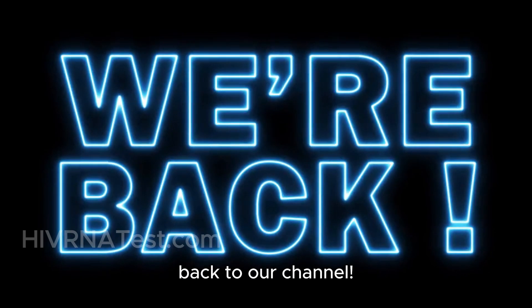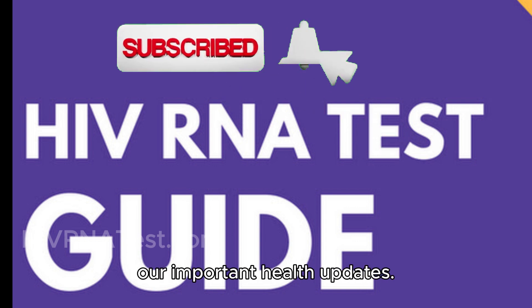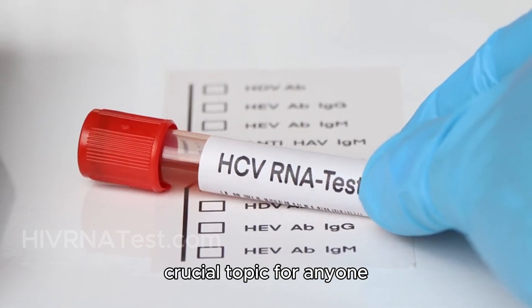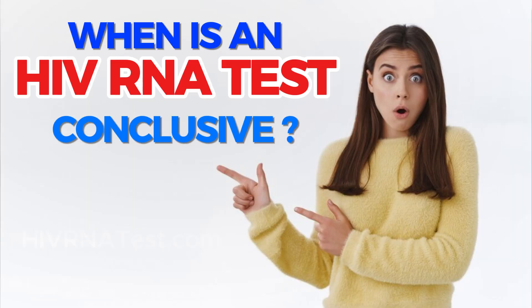Hey everyone, welcome back to our channel. If you're new here, don't forget to hit that subscribe button and ring the bell so you never miss out on our important health updates.